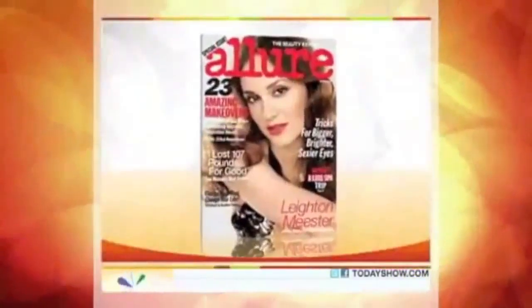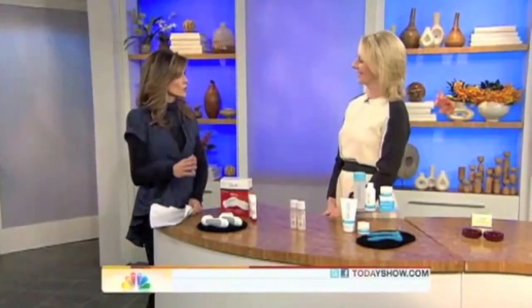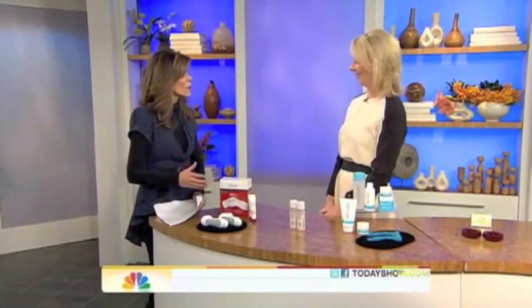Linda Wells is editor-in-chief of Allure magazine. The great thing for the consumer is you're finding a lot of these at-home treatments that before you had to go to the dermatologist to get. That's right — they originate at the dermatologist. They're milder forms, so you're not going to have terrible reactions or need medical supervision. But it's the idea of being able to do it at home and benefiting over time. You really need to put time into these, though.